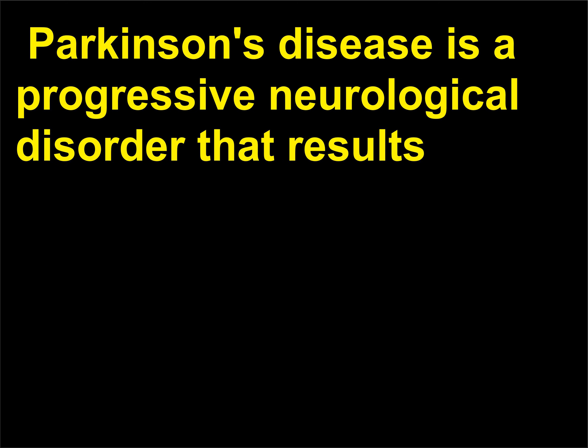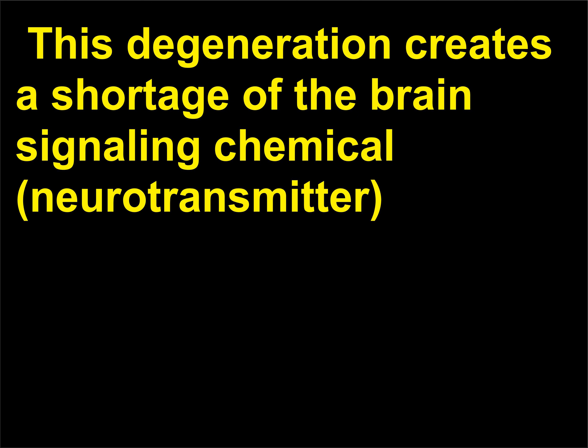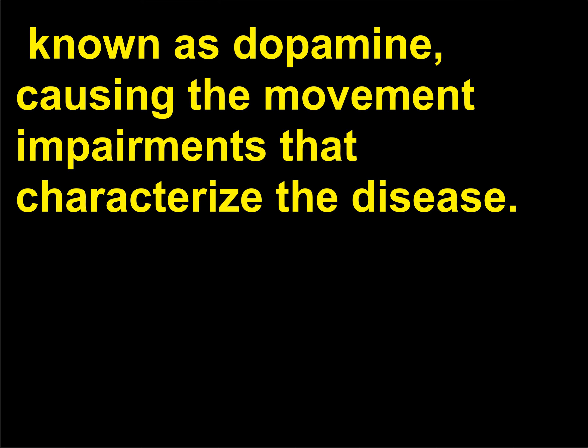Parkinson's disease is a progressive neurological disorder that results from degeneration of neurons in a region of the brain that controls movement. This degeneration creates a shortage of the brain signaling chemical neurotransmitter known as dopamine, causing the movement impairments that characterize the disease.